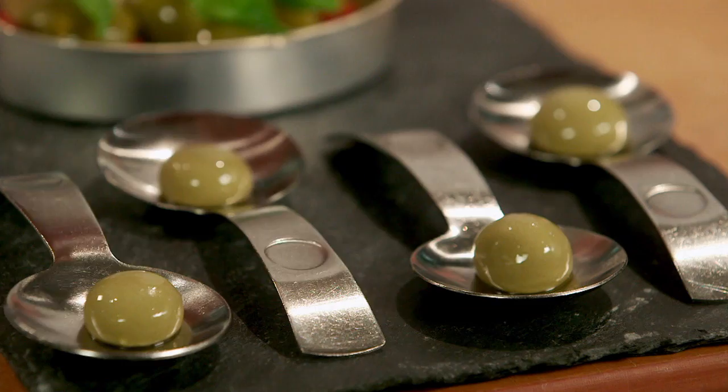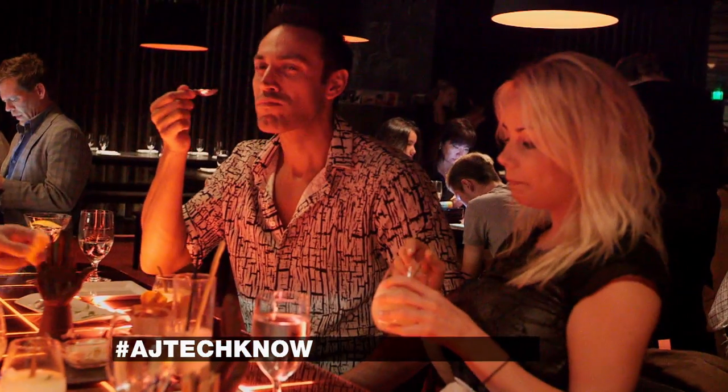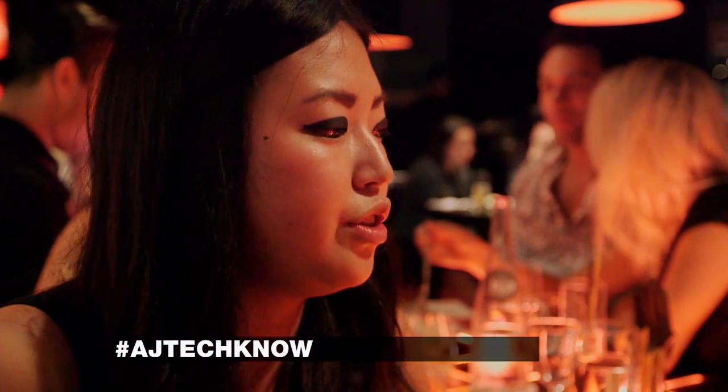So now here we have what's called a liquid olive. The taste is just like — you can never forget it. Also, the way it's presented, it's such a different and unique look to it.